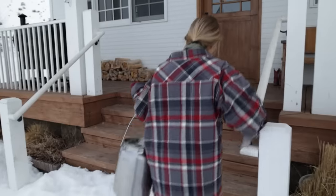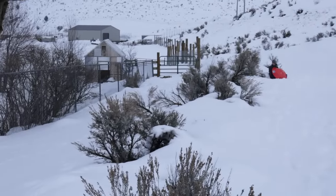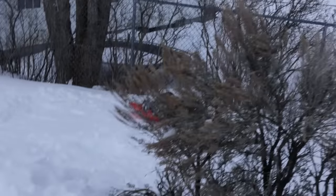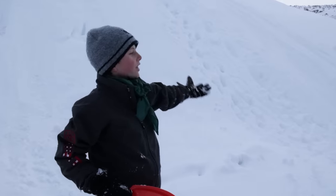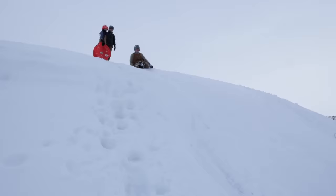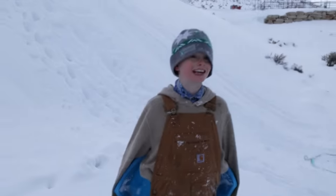I can hear the kids sledding in the backyard — yep, there they are. They go down the hill, go over a little bump, and they're right into the chain link fence. Sometimes if you go on the next run you get there. It doesn't really hurt, but if you get enough speed it'll hurt. But it's worth it — it's way worth it.